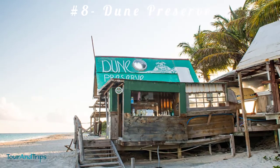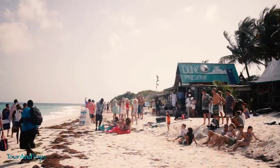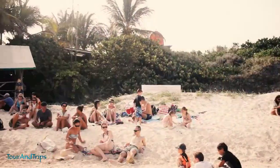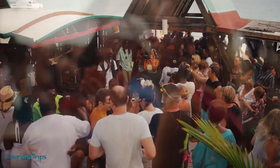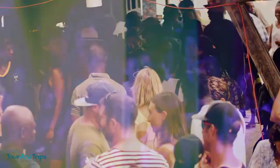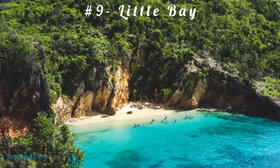Number eight: Dune Preserve, Anguila. Many Anguila tourists haven't heard of the artist Bankie Banx or his beachside bar and restaurant, Dune Preserve. It is worth an excursion to this Rendezvous Bay hotspot. After an impressive music and touring career as a reggae performer, the Anguilan Bankie Banx returned to his native island to launch this marquee-based live music venue.